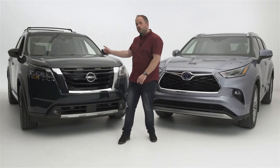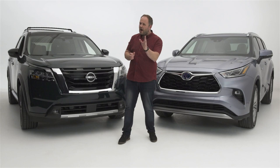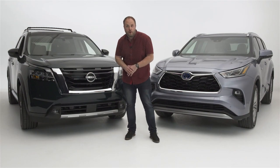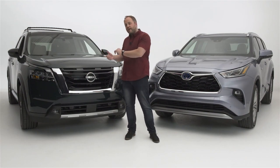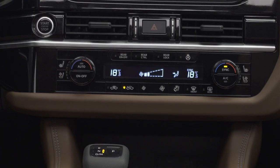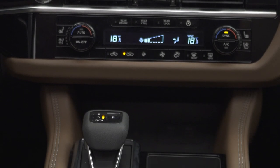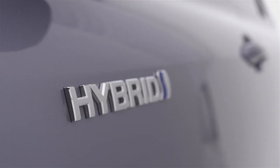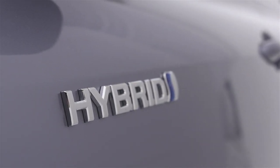Now the Pathfinder is all new for 2022, but it's not exactly all new — it's still riding on the old platform and using the same V6 engine as before. But that's not a bad thing because the Pathfinder's V6 engine was a reliable unit. What did change is that there's no more CVT. It's replaced by a nine-speed automatic transmission provided by ZF. However, Toyota offers a hybrid version for the Highlander which you cannot get on the Pathfinder.